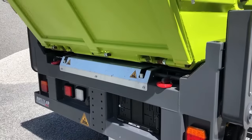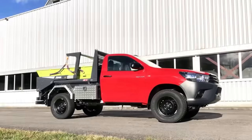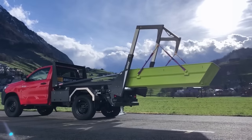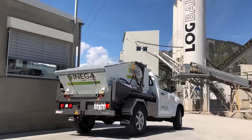Drivers can manage loading and unloading using the remote control, and in case of issues, there's an emergency stop feature. The X-RAC fits well on trucks like the Ford Ranger and the Toyota Hilux. Thanks to its modular design, the same vehicle can be used for different tasks by swapping the waste hopper for a loading platform.